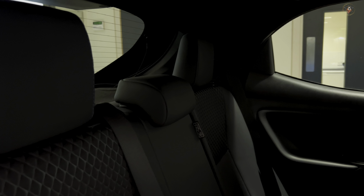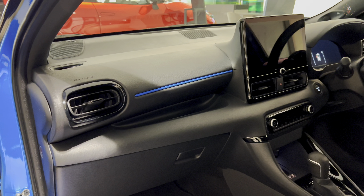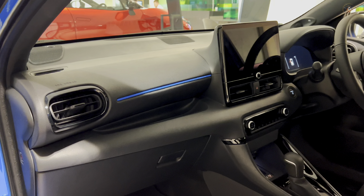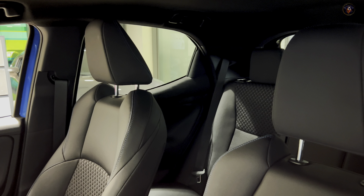The upgraded 10.5-inch Toyota Smart Connect Plus with Navi provides even more convenience, while the front USB Type-C connector and device charger ensure compatibility with modern gadgets.